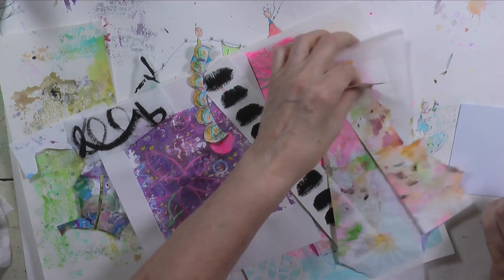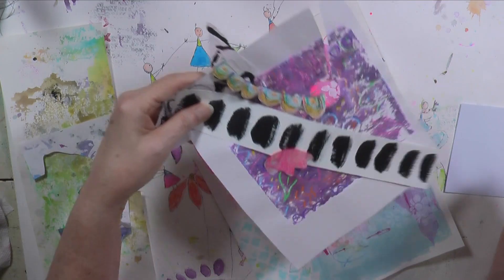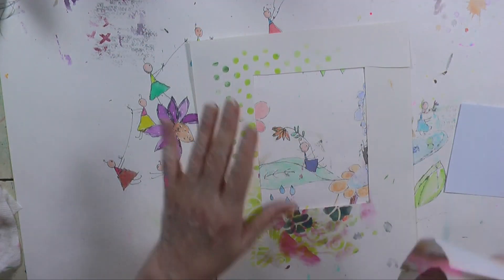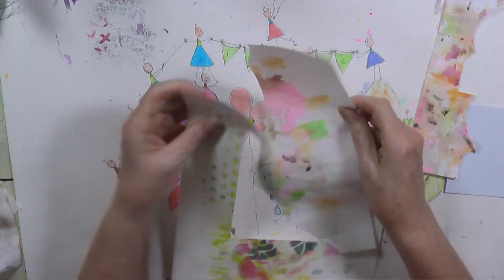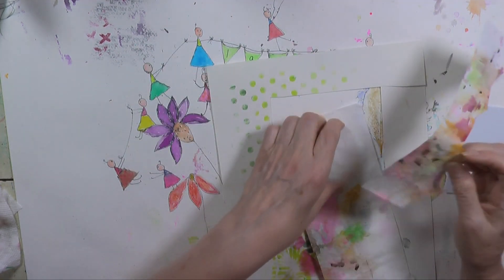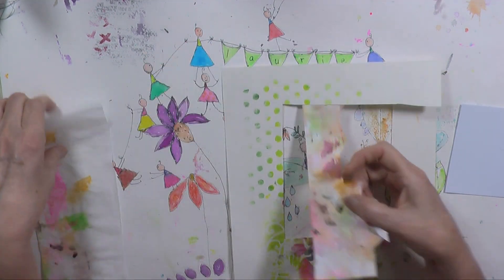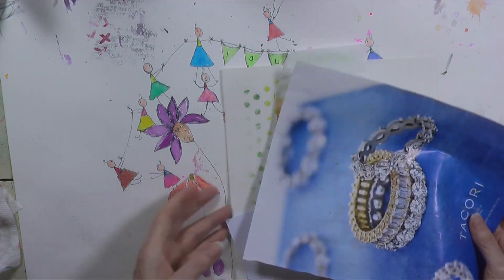These are the three papers that stand out to me the most, so I'm going to pick those and see what we get. I really like this area — well, I like the whole thing, but I'm really drawn to this area today. I'm going to make that my background, and after that, I don't know.